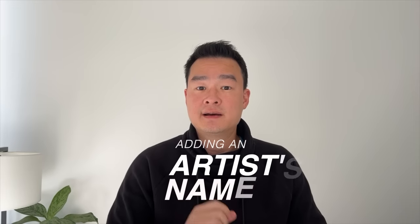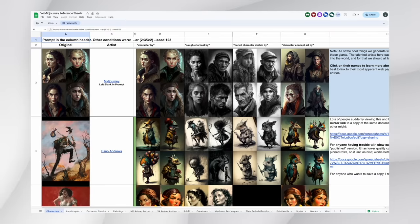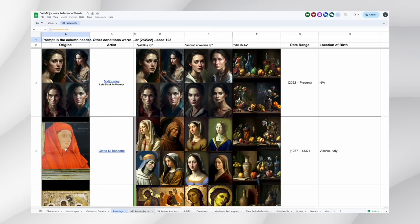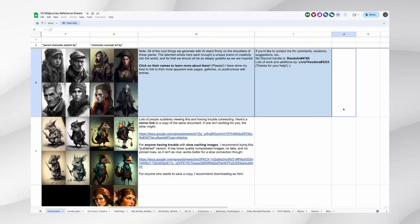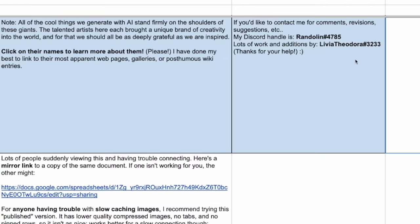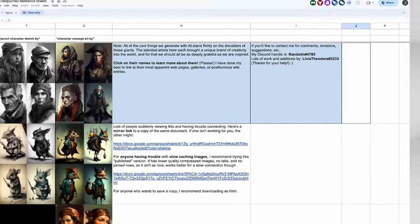There's one more keyword I like to add to prompts to bring artwork to another level: an artist name. Including an artist name will bring your artwork to the level that artist produces. I'll share an incredible resource where you can find hundreds or thousands of artists to pick the style you want — it takes a bit of time to load so give it some time. Credits go to randolin4785 for creating and sharing this resource, and I'll leave a link in the description. For now, let's leave the artist name out and see what MidJourney comes up with.